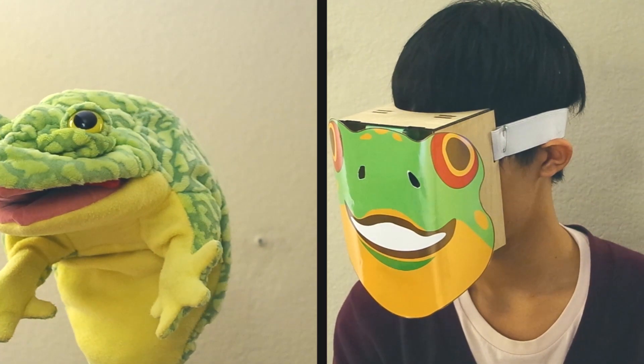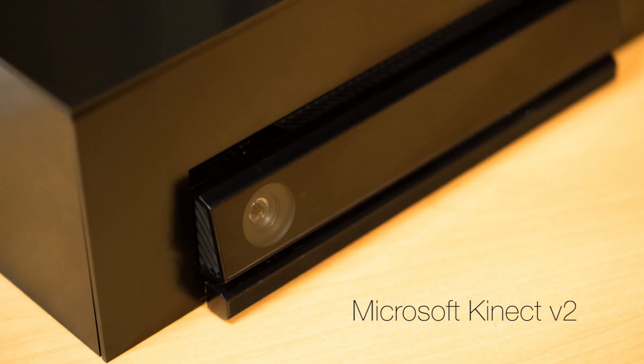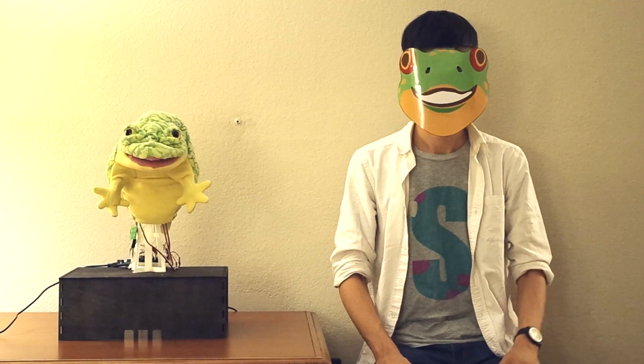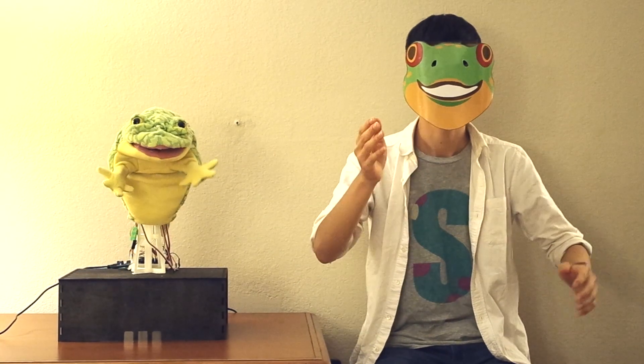An IMU captures the direction of the performer's face. As an additional function, we use a depth camera to capture movements of users' hands. Our system combines these body and facial movements to manipulate puppets, supporting smooth synchronization between performers and puppets in puppet play.